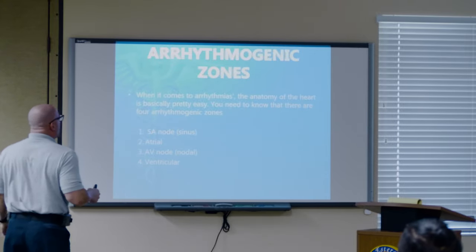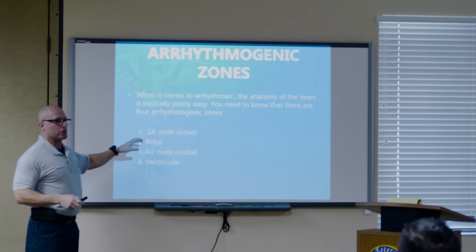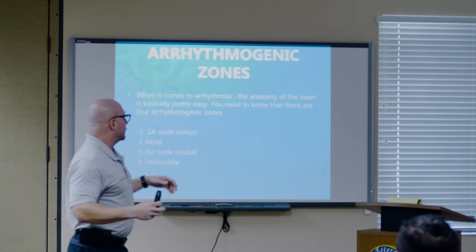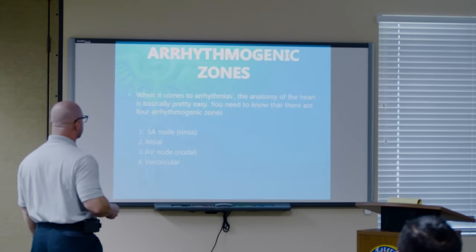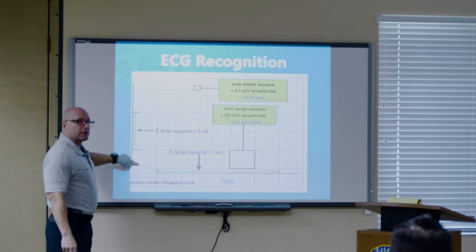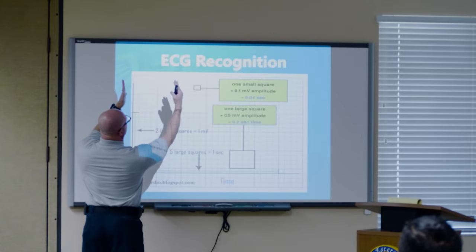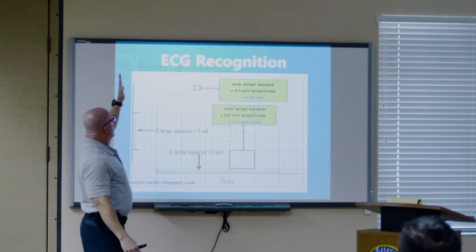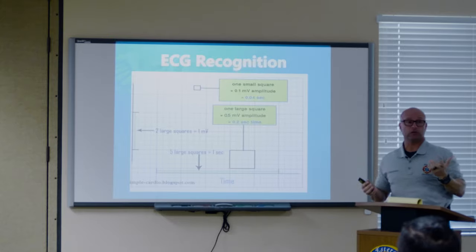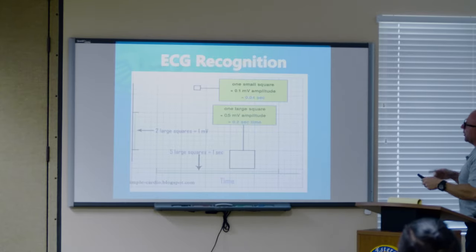When we talk about which portions of the heart may cause arrhythmias, it's usually these four areas — I call them arrhythmogenic zones: the SA node, the atriums, the AV node, and the ventricles. How we read ECGs on paper: up and down is electricity, left to right is time. From one hashtag to one hashtag is three seconds. One, two, three hashtags gives me a six-second strip — that's how we interpret a rhythm. When you can't see what's on the monitor, hit print, get at least a minimum of a six-second strip.